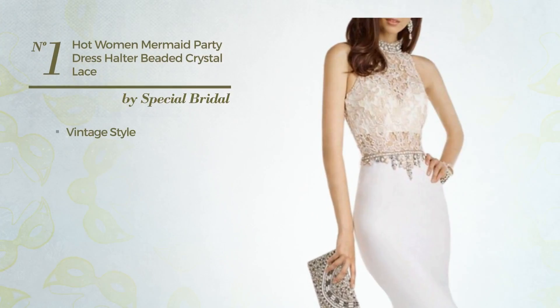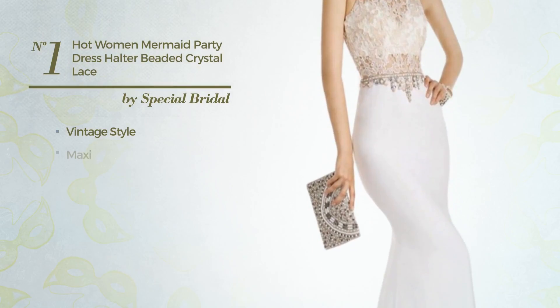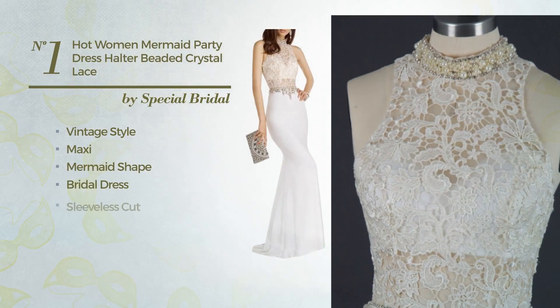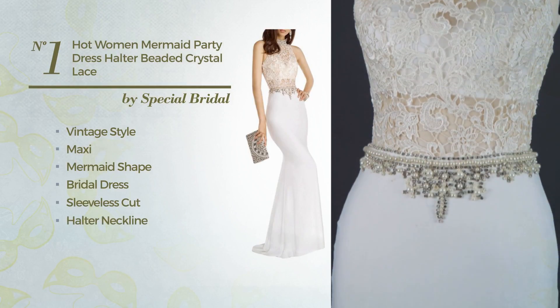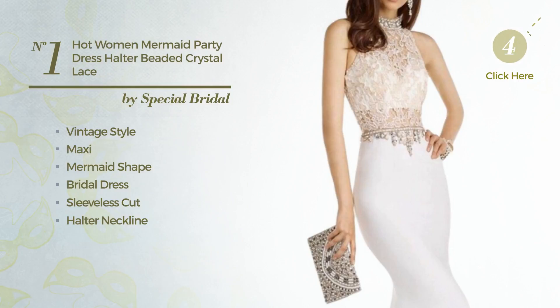Number 1. A fusion of vintage and stunning in this Maxi Mermaid Bridal Dress. Featuring a sleeveless cut, halter neckline, with a floral pattern, as well as a peplum, made of satin, adorned with beads. Available just in this color.